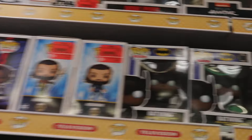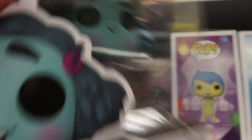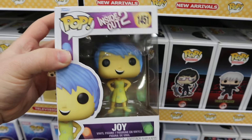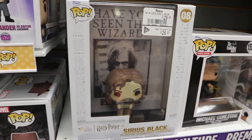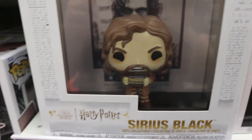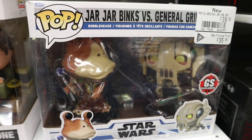Some newer Pops I noticed here are the new Batman Pops like Batwing. And then we do have a couple of the new Inside Out 2 Pops - we got Envy on Memory Orb and Joy, which is pretty cool. It so happens that right after I film this, I'm actually going to see Inside Out 2 in the theaters. And then another new thing I noticed is the Pop covers of Sirius Black with that wanted poster - a really awesome scene from Prisoner of Azkaban, which is my personal favorite Harry Potter movie.